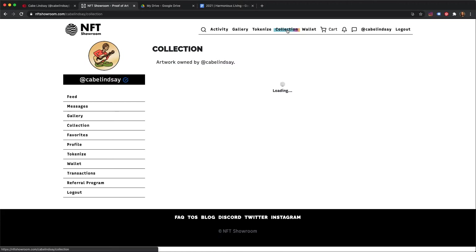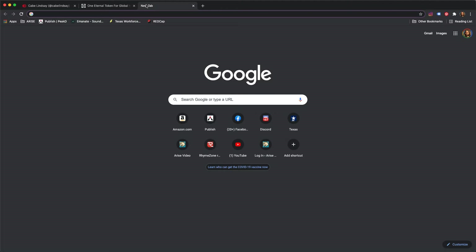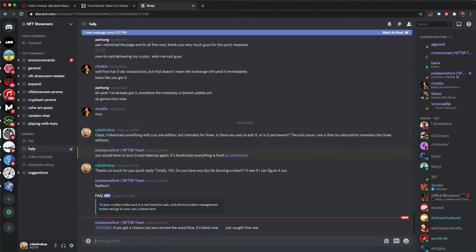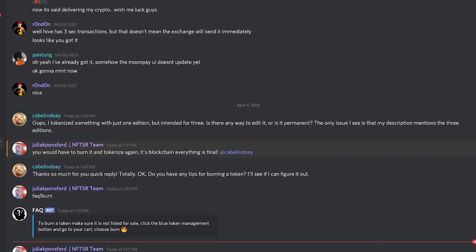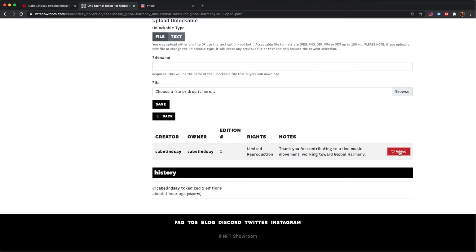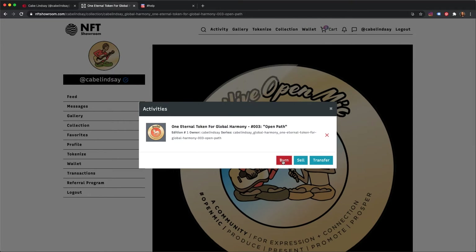In this case, I intended to create three editions of this art, but I only published one. So I reached out for help on the NFT Showroom channel on Discord, and I received a quick reply letting me know that my only option was to burn the token and then mint it all over again. This was a good learning experience for me, and I felt grateful for the quick response resolved in minutes. Some of the other NFT marketplaces are not moderated nearly as well, so this was a real comfort.